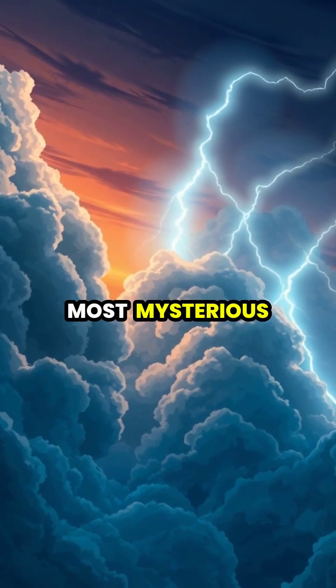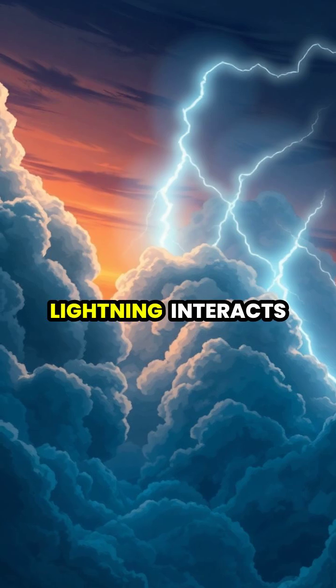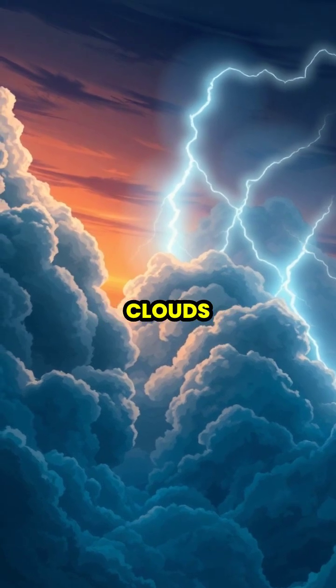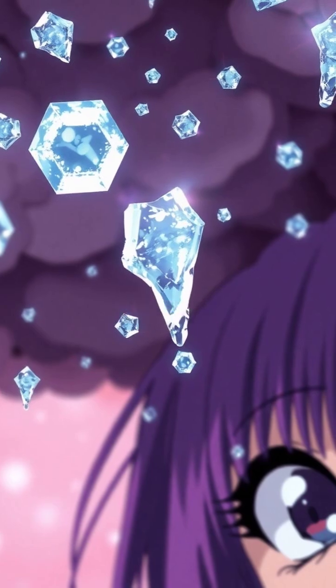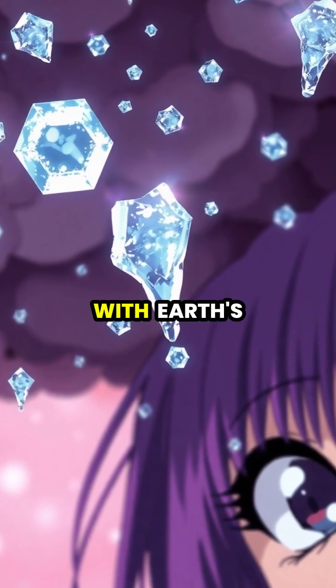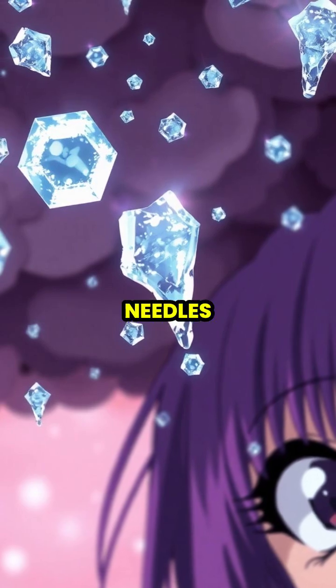Crown flash is one of nature's most mysterious and breathtaking atmospheric phenomena, occurring when lightning interacts with ice crystals in clouds. Within thunderclouds, millions of tiny ice crystals naturally align themselves with Earth's magnetic field, like countless microscopic compass needles.